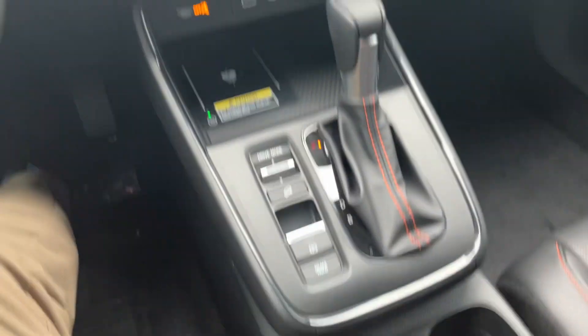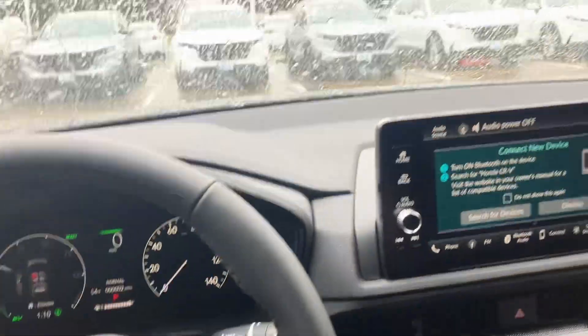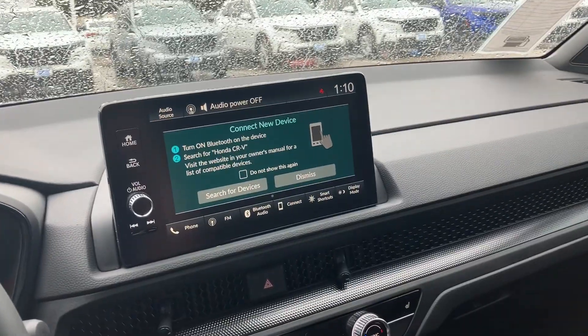Let me know if there's any other questions you have about it. I look forward to the test drive. This is an awesome car with a lot of awesome features, so I look forward to showing it to you. Bye.